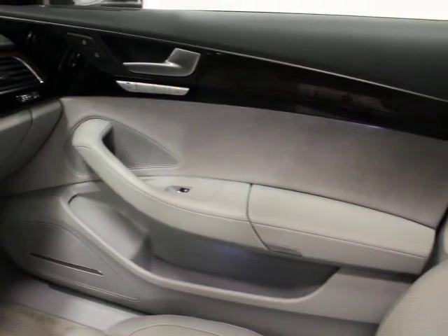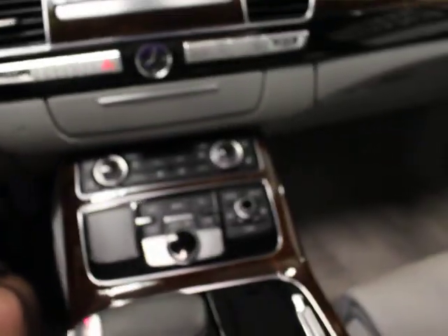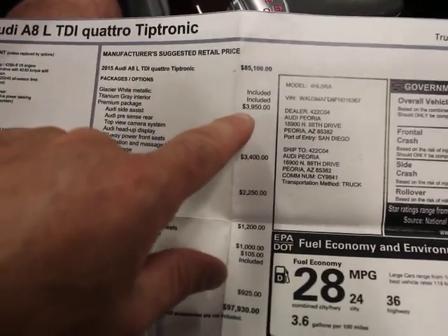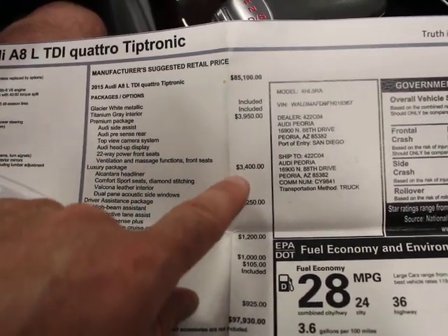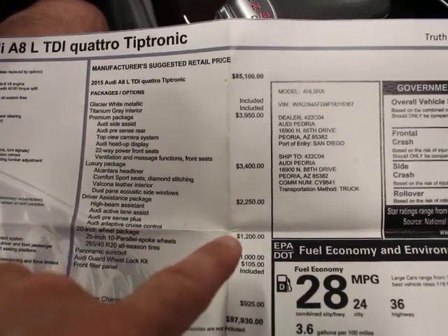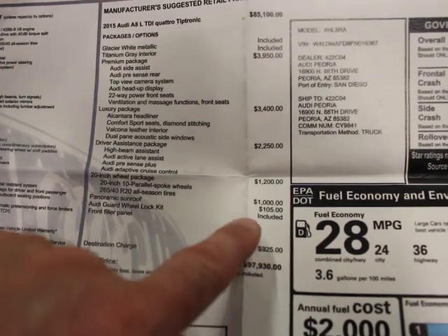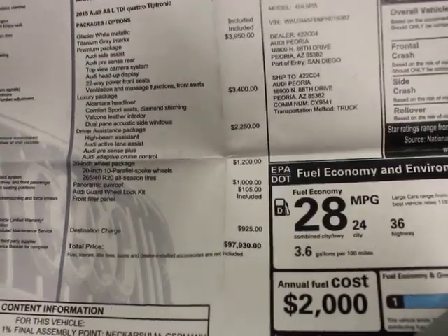The passenger side door and seat are clean. The dash is clean. You have a heads-up display — you can tell by the cutout in the dash. This is the original window sticker. The base price was $85,000, then you added $3,950 for the premium package, $3,400 for the luxury seating package, $2,250 for the driver's assistance package, a 20-inch wheel package, and a panoramic roof.